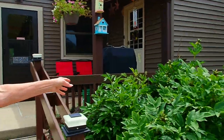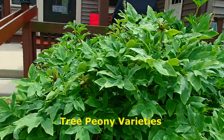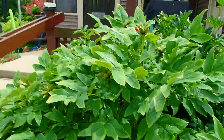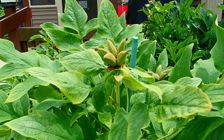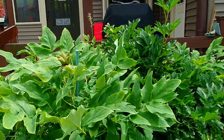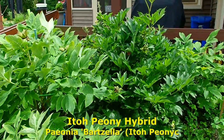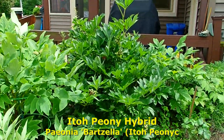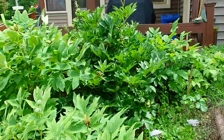Over here are our tree peonies. This is what they look like in the summertime, once they're done blooming. Are you going to let these go to seed? Nope — I'm cutting those heads off, because you had spectacular yellow blooms. That tall one there is the Ito — that's a mix between a tree peony and a herbaceous peony.